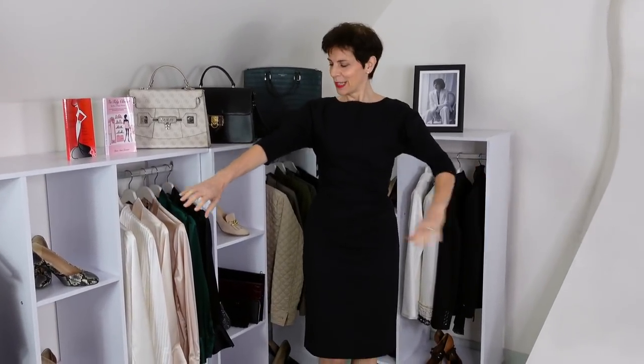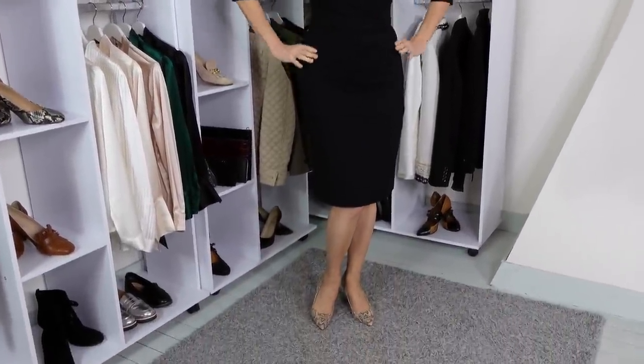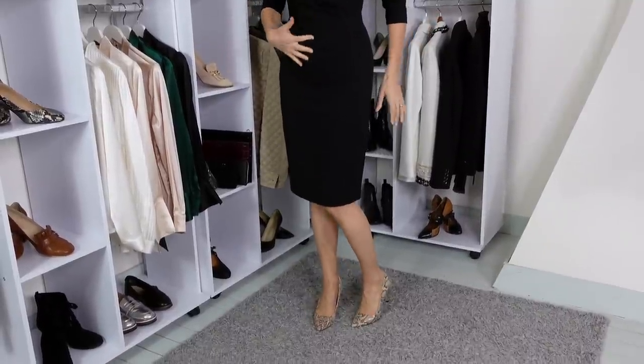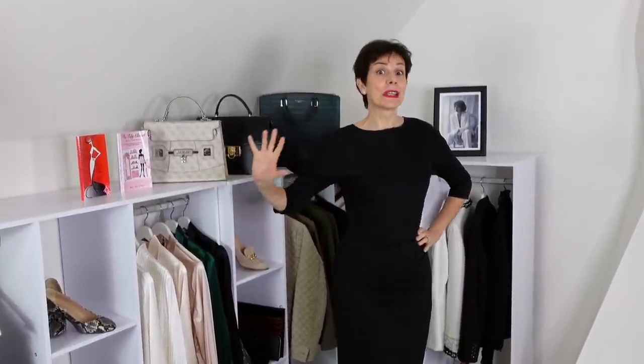Please let me know what you think of these two items so far, and I will try them on for you. So this is the dress on me. Very structured, with slight back wings. It gives me the hourglass figure — well structured, flattens the tummy, and it's knee length. You can wear it absolutely everywhere and anywhere. I really like the look of it.